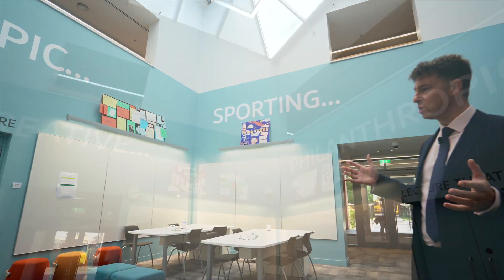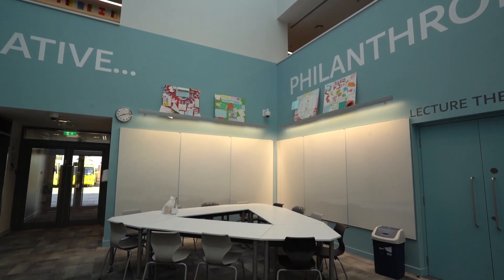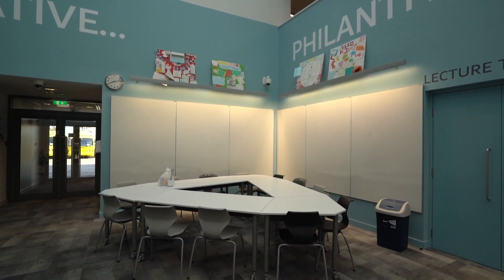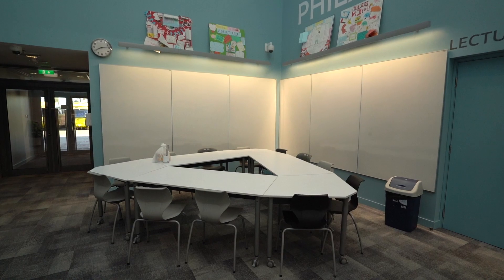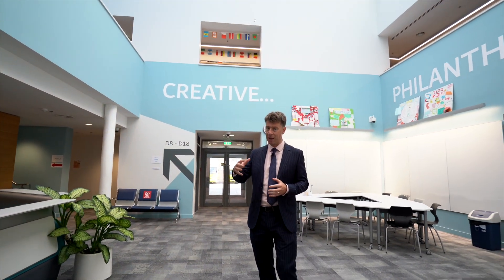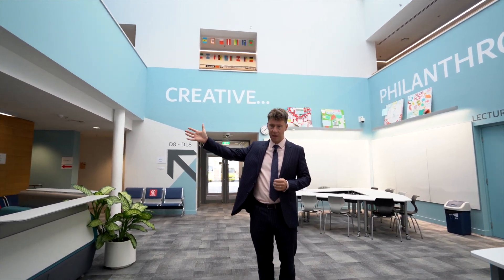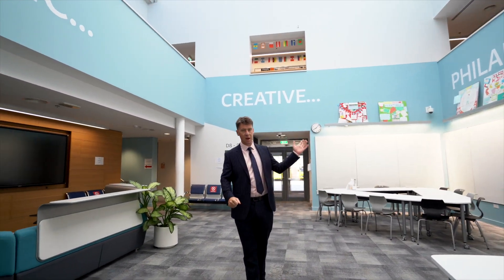The space that I'm now standing in is a brand new innovation space. You'll see all around the walls we have writable boards so that students can literally put their thoughts onto the wall to make their learning visible to their teachers. It also allows students to patch in from the screens over here on my right to whatever may be taking place in the lecture theatre on my left.